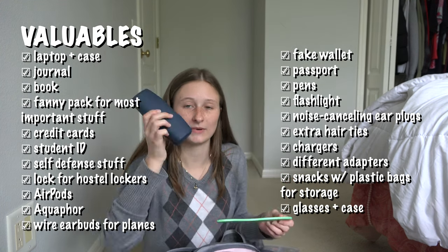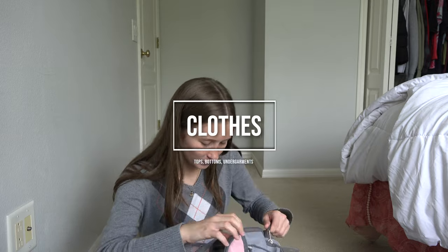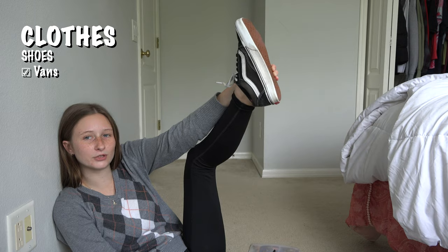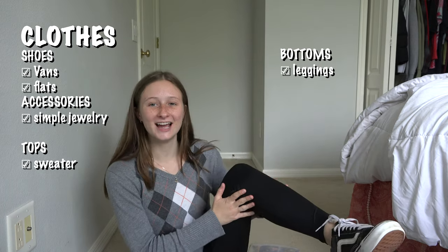I also had my glasses and glasses case, and a comb for when my hair is wet. For shoes I only brought two pairs — my Vans, which were amazing and which I hiked multiple mountains in, and my flat slippers, which were great for going out to a bar when I wanted a nicer outfit. The only jewelry I brought was a necklace and some earrings, which I could just throw on while traveling without worrying about them getting tangled or lost.